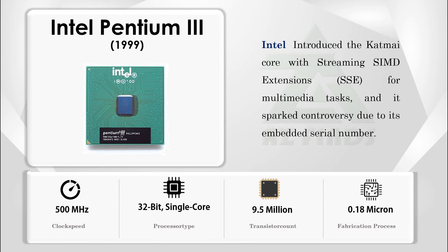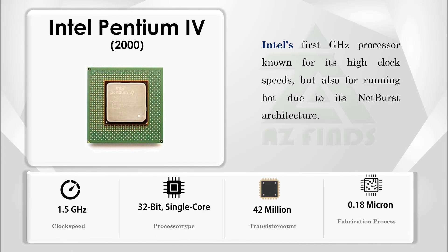Intel introduced the Katmai core with Streaming SIMD Extensions (SSE) for multimedia tasks, though it sparked controversy due to its embedded serial number. Intel's first gigahertz processor was known for its high clock speeds but also for running hot due to its NetBurst architecture.